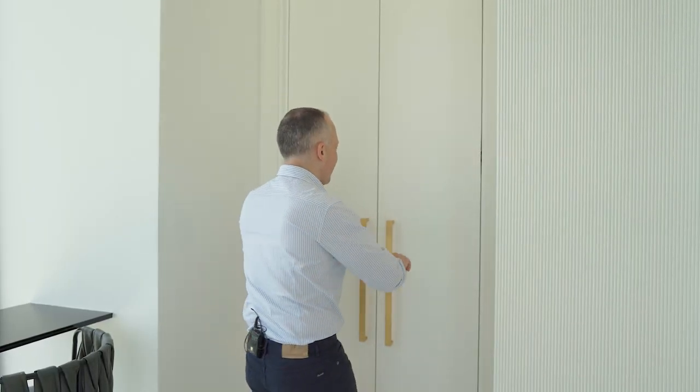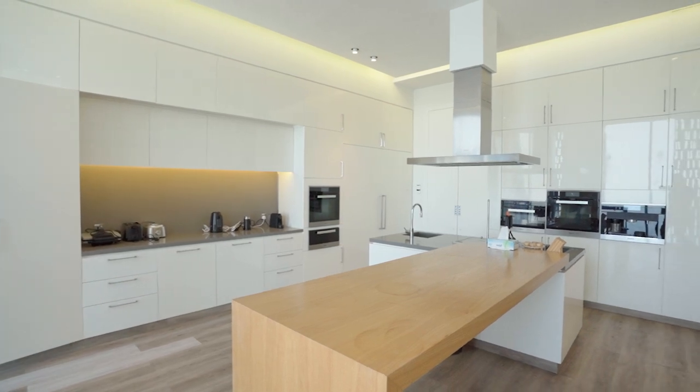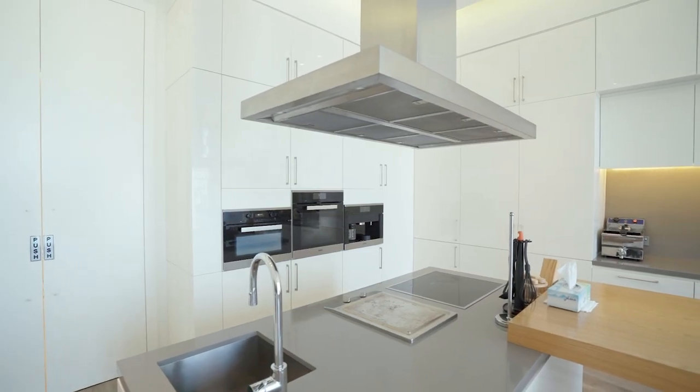Let me show you something special about the kitchen. It is a spacious, fully equipped kitchen managed by your private chef.